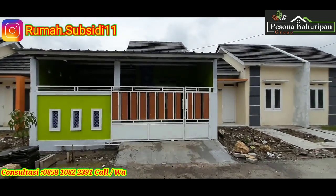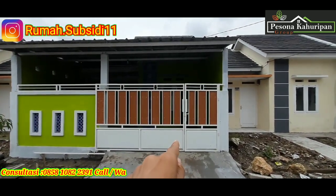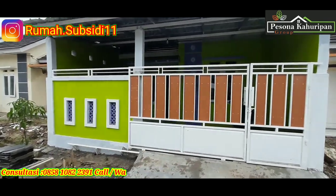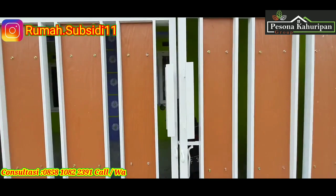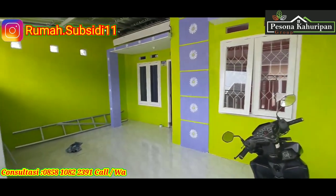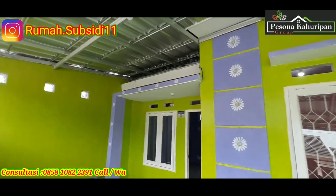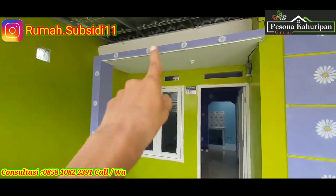Di sini kita lihat rumahnya sudah direnovasi. Untuk bagian depannya menggunakan pagar besi tralis, di depan dibuat tembok. Sekarang kita masuk dulu. Ini rumahnya tipe 30-60, subsidi ya. Kita lihat bagian depan di sini sudah full keramik, dan untuk atapnya sudah menggunakan canopy. Pemilik mengecat tanpa mengubah bagian depan.